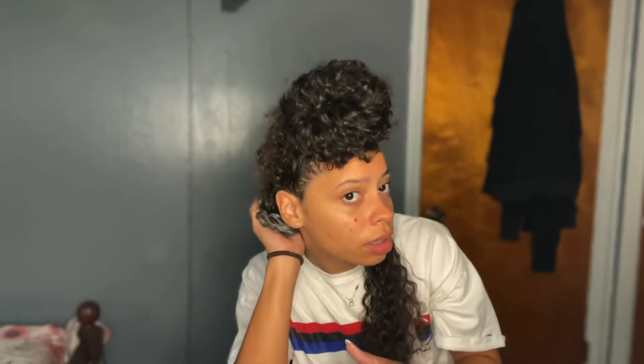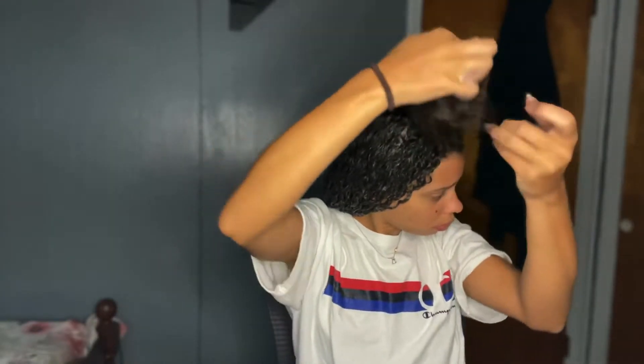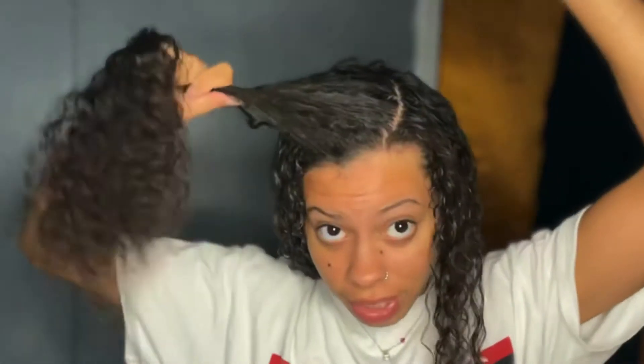Then I'll take it from the bottom and just side split this one in half and take some products. Before I fully finish, I always want to make sure how I'm going to part my hair. I keep it that way because once your hair dries how you styled it, that's it.